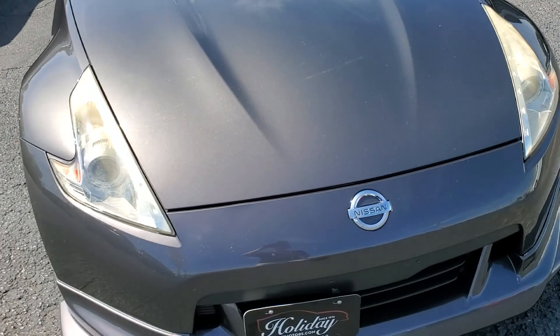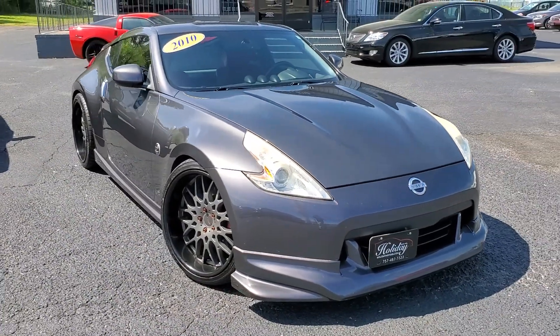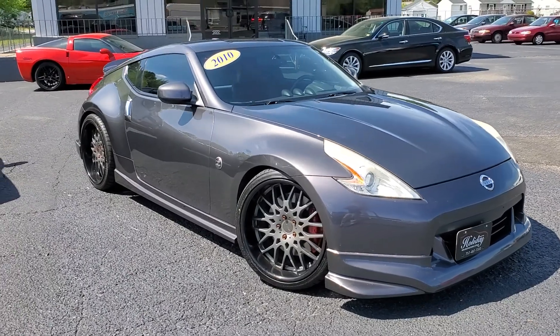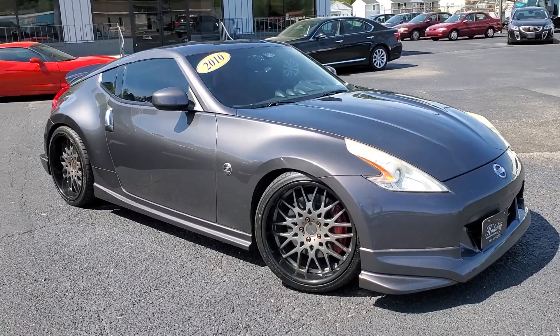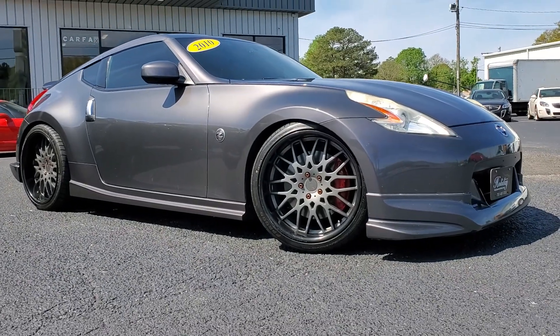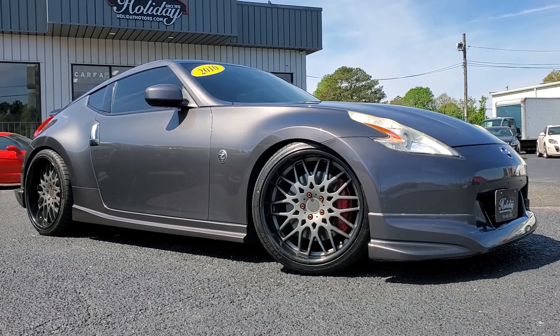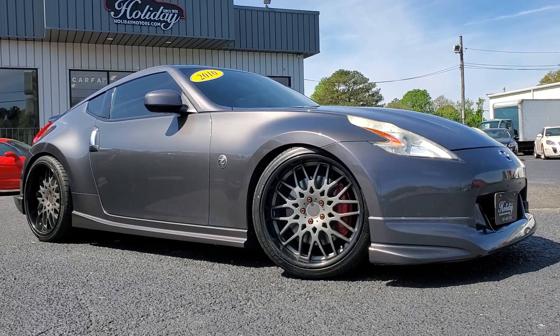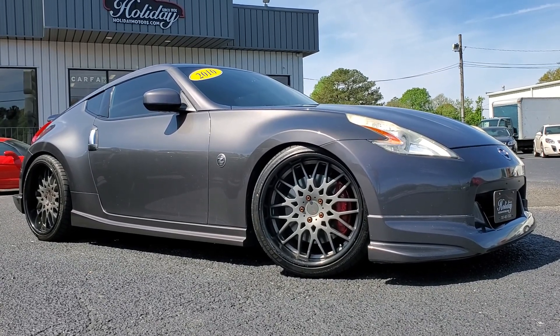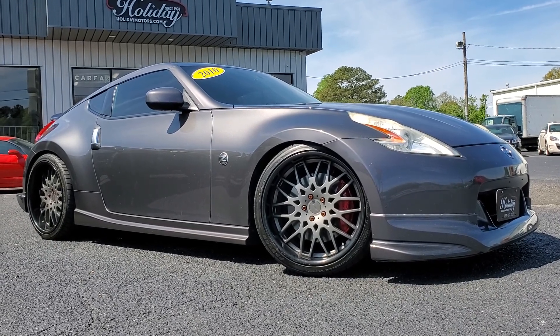A super clean car available here at Holiday Motors, 3203 Victory Boulevard in Portsmouth, Virginia — been right here since 1974. Online at holidaymotors.com. We've got a ton of great financing options, warranty is included, and we can help arrange for shipping and delivery if needed. Give us a call or text today at 757-487-7333. We appreciate you watching as always and look forward to hearing from you.